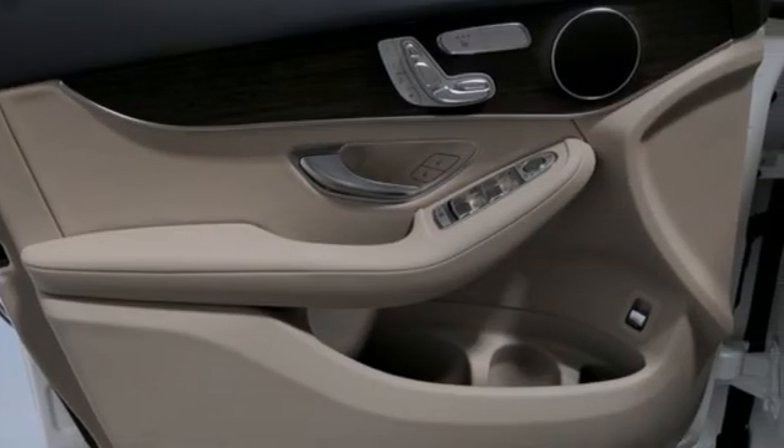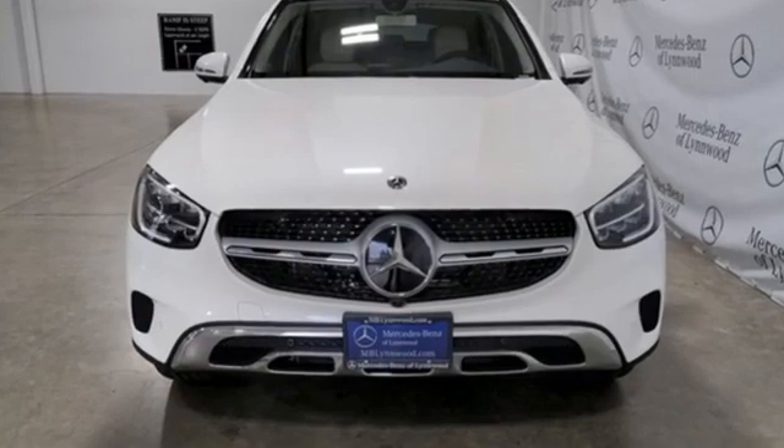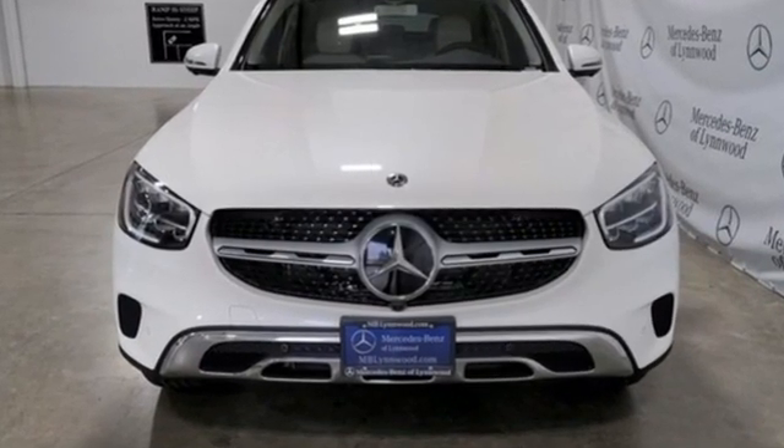Mercedes-Benz. High style. High performance. There's even more to see in person. Take it for a test drive today.